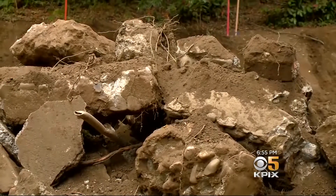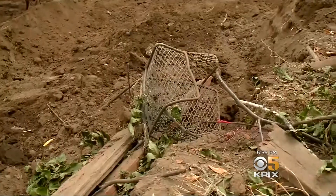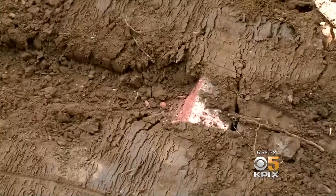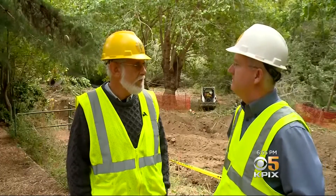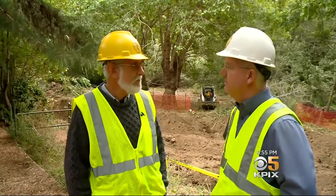Bulldozers find old pipes, concrete patios, and what may have been pieces of an old brick barbecue. This is just incredible. We are basically taking this land back in time — 300 years.